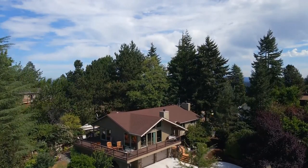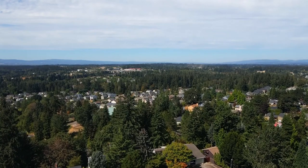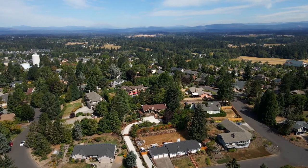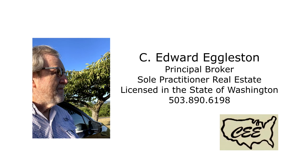An exceptional home in a coveted and private hilltop location — it's all here, ready for you to call home. This is just a preview; there's so much more for you to see. For more information or to schedule your personal tour, please contact C. Edward Eggleston at 503-890-6198.